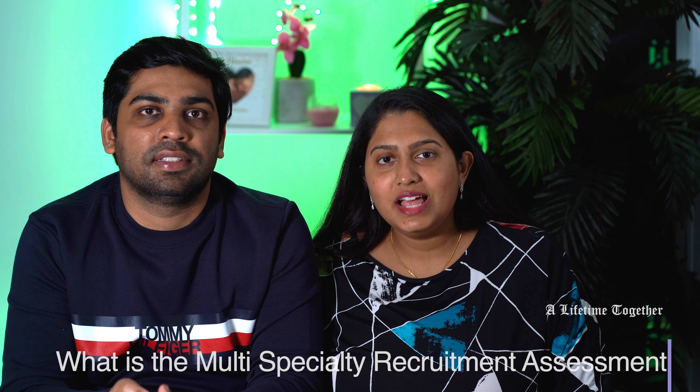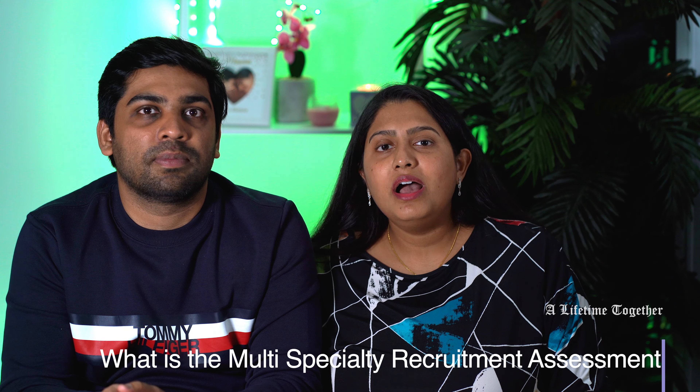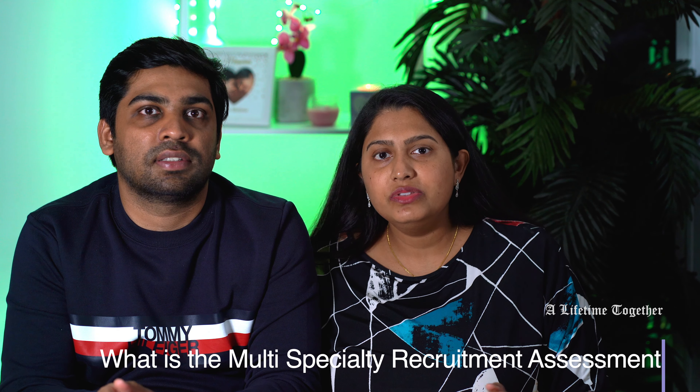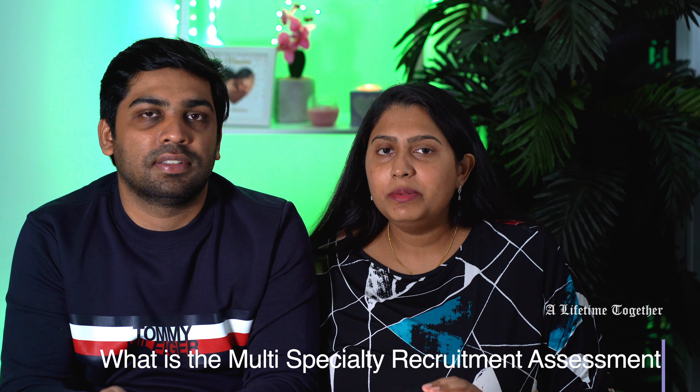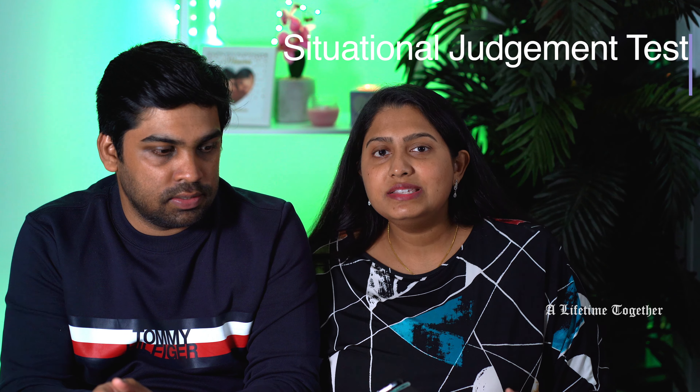MSRA stands for Multi-Specialty Recruitment Assessment exam. There are two parts to the exam: one is Clinical Problem Solving, which covers questions from multiple clinical subjects, and the other part is the Situational Judgement Test, i.e., SJT.